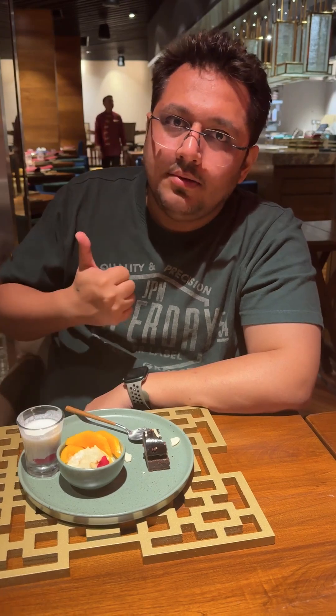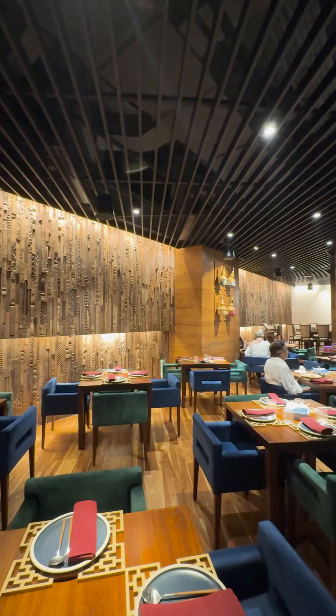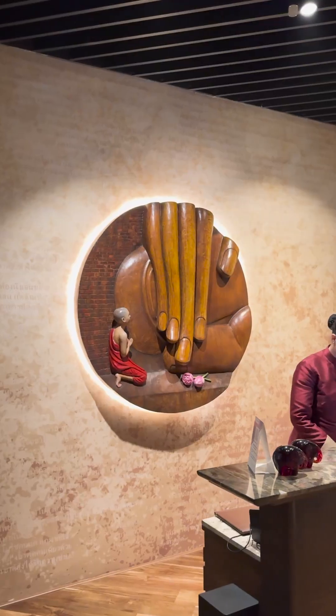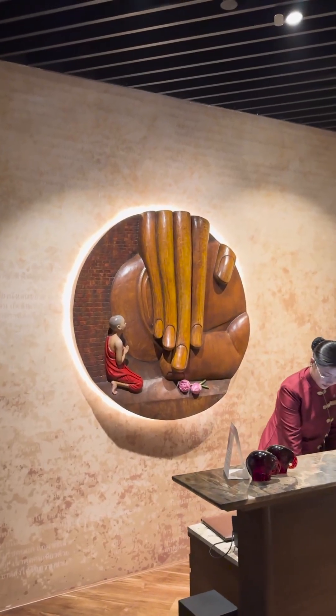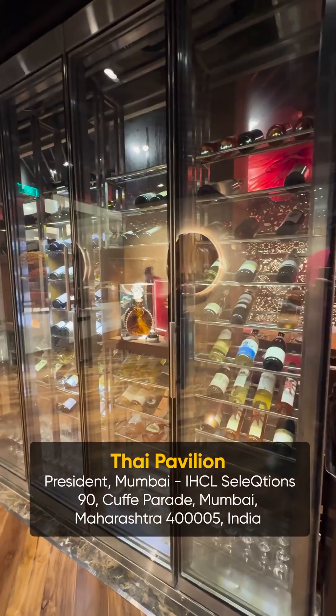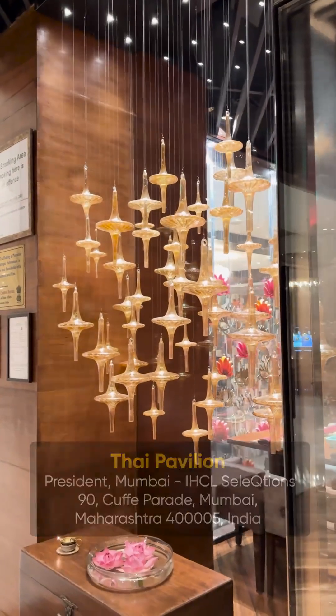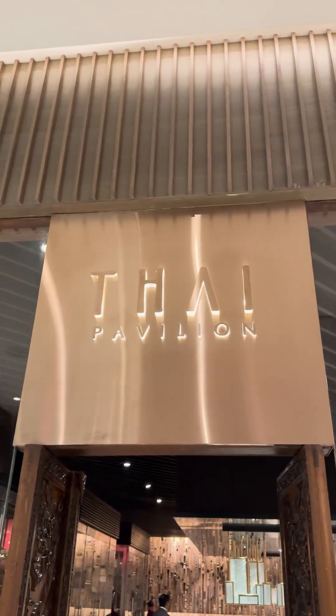Overall, this is a very amazing place and I'm fortunate to have dined here. This is your host Nikhil Chawla, and this was a very nice experience. Thanks so much.